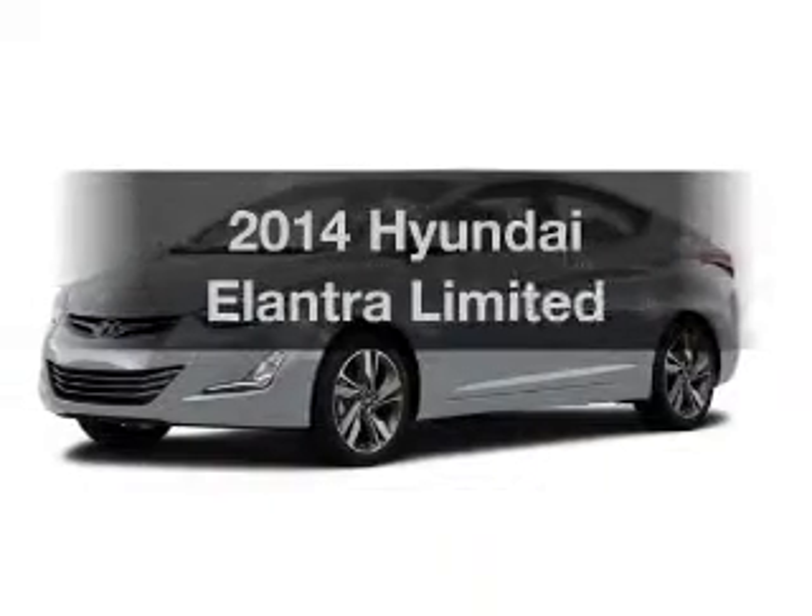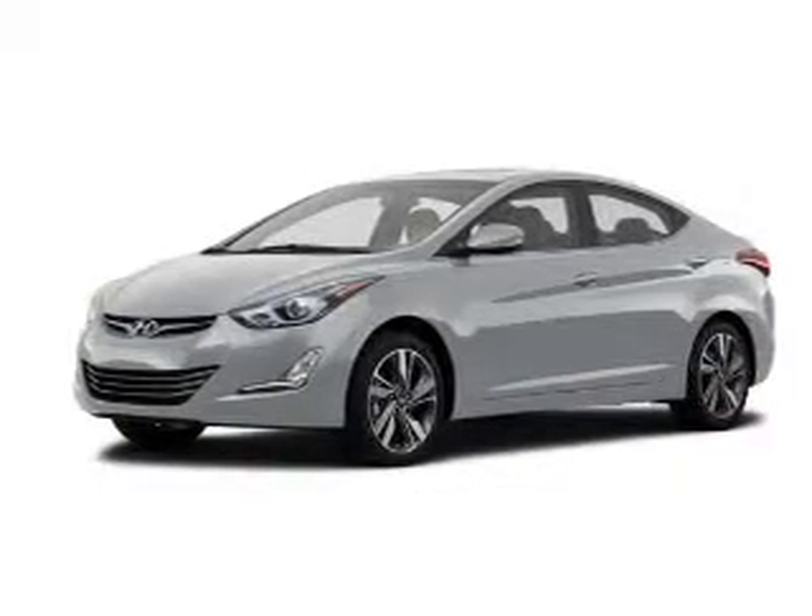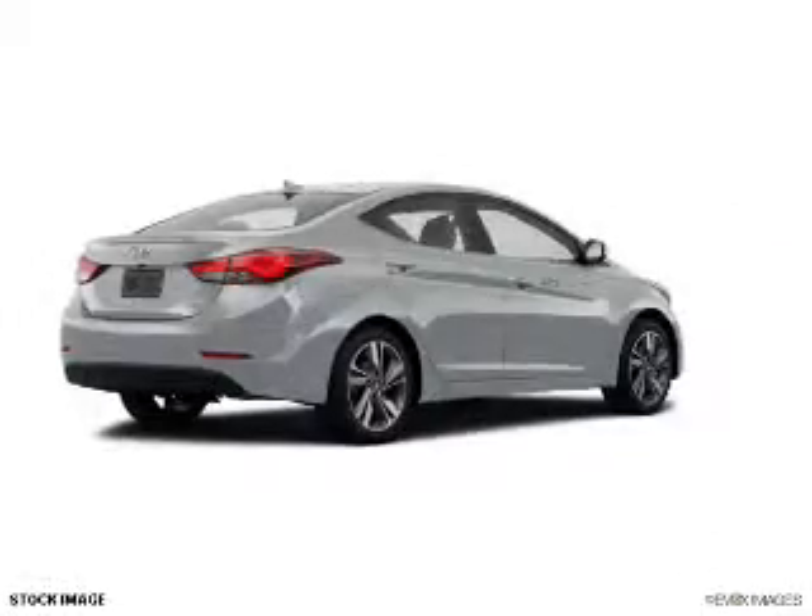Check out this 2014 Hyundai Elantra. Find everything you want in a ride under one roof.